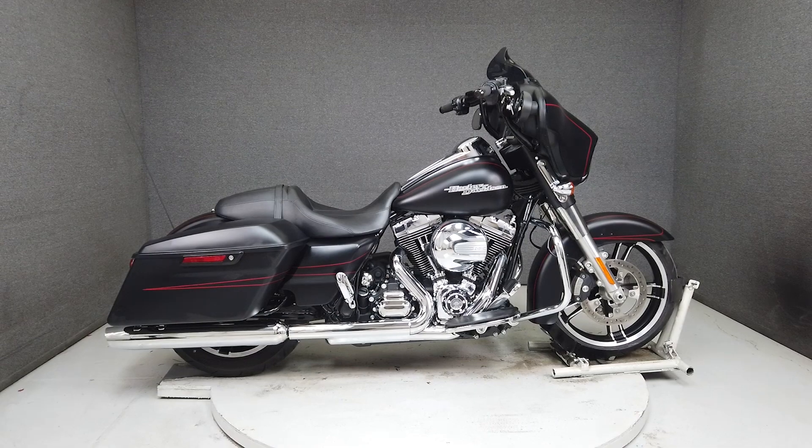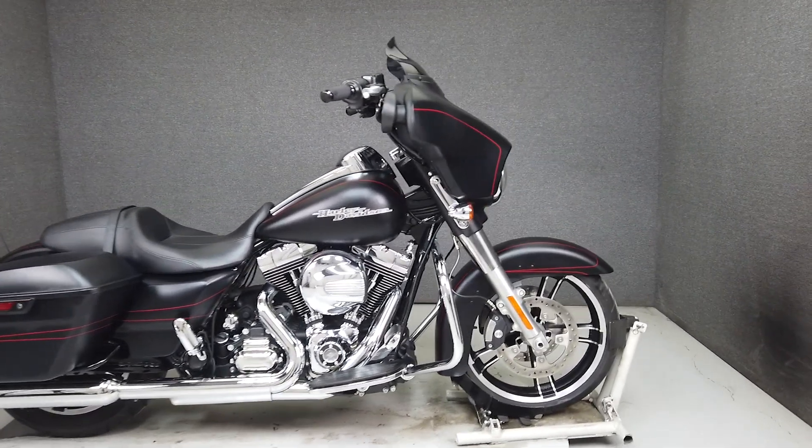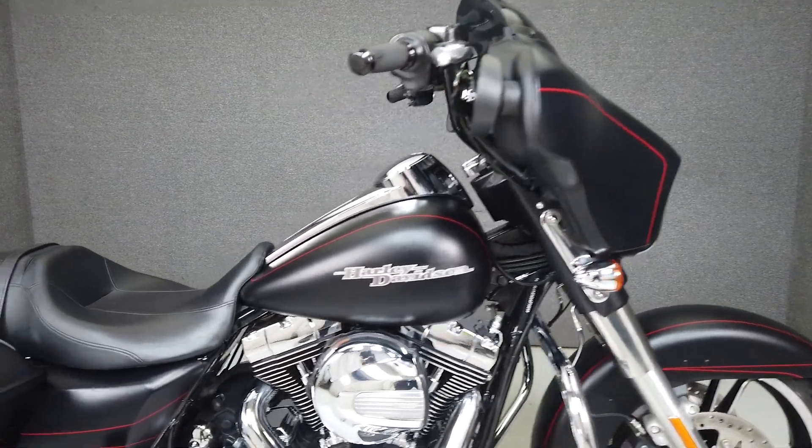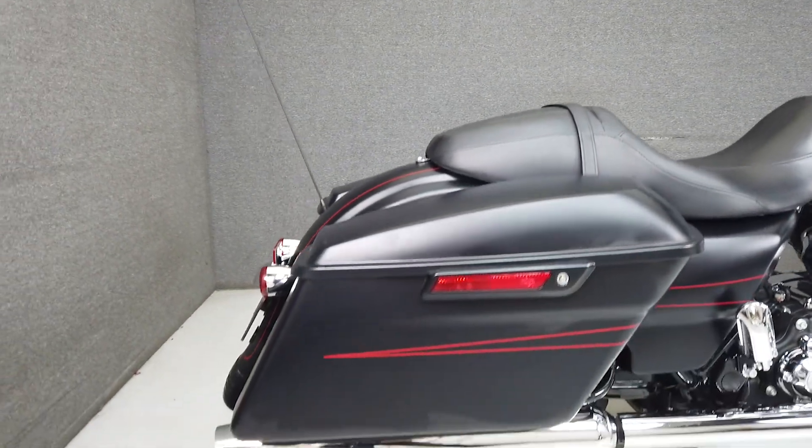Hey everyone, this is Keegan from National Powersports. This one-owner 2016 Harley-Davidson Street Glide Special with only 2,046 miles runs and rides well and passes New Hampshire State Inspection.